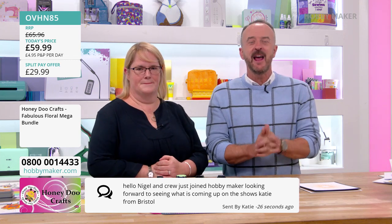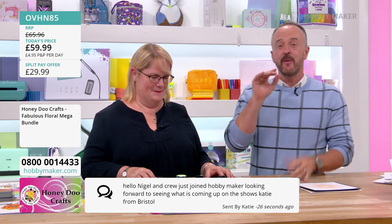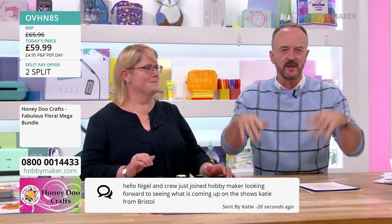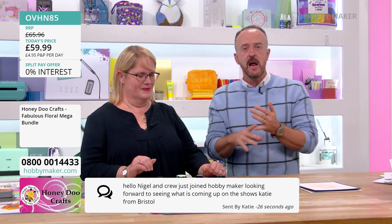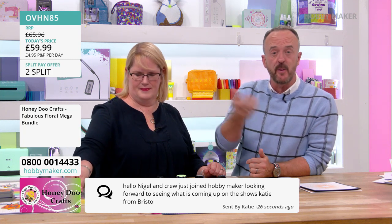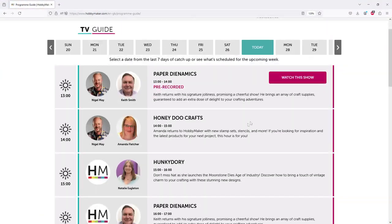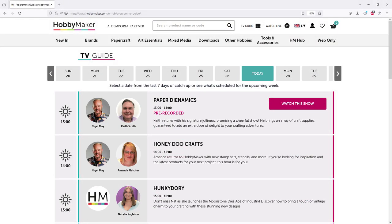If you go to the Hobbymaker app, you'll see the schedule for the next few days. There's Nat coming up, Keith's on later. App or website — Hobbymaker.com — you can see everything coming through.